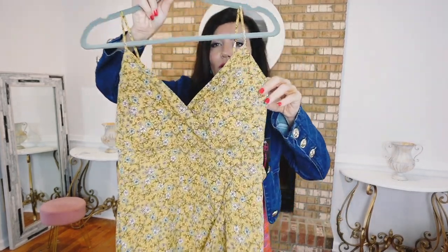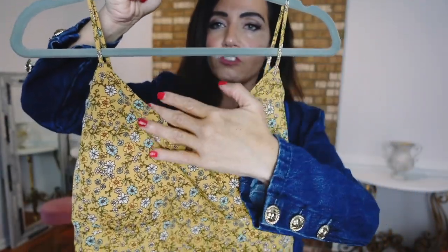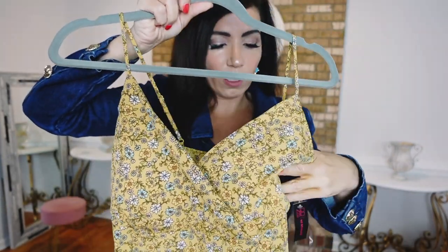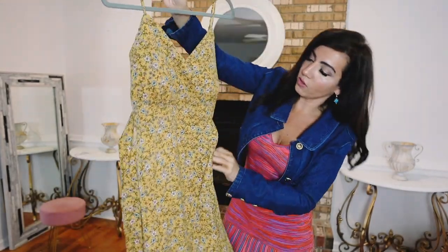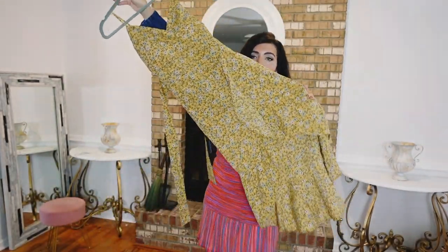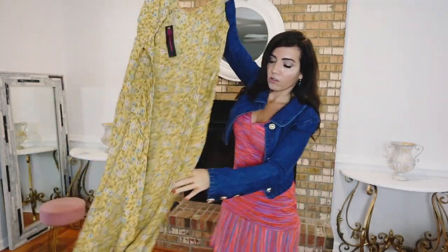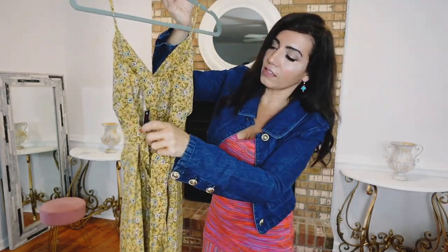I picked up this one from No Boundaries — it's a nice kind of chiffon-y lightweight material. Has the thin straps, the wrap style detailing, also has the padded cups which I'll probably remove. Has that seam detailing under the bust and then the high-low hem — a little ruffle in the front and then a little bit longer through the back. Really pretty. Also has this little tie detail.